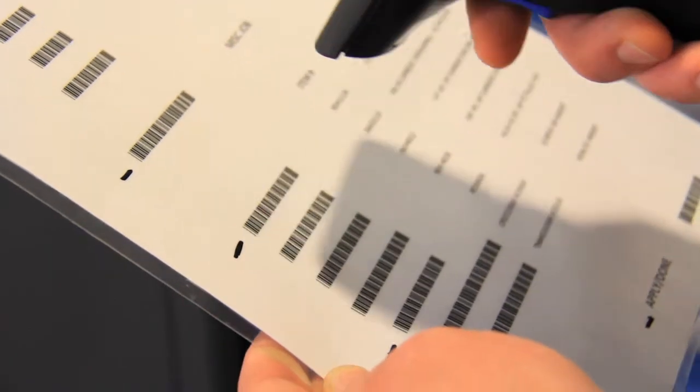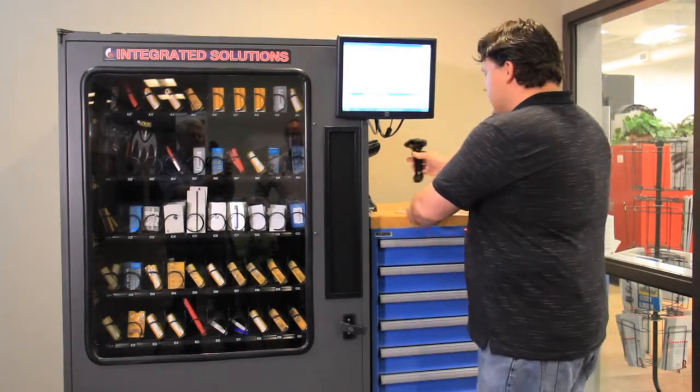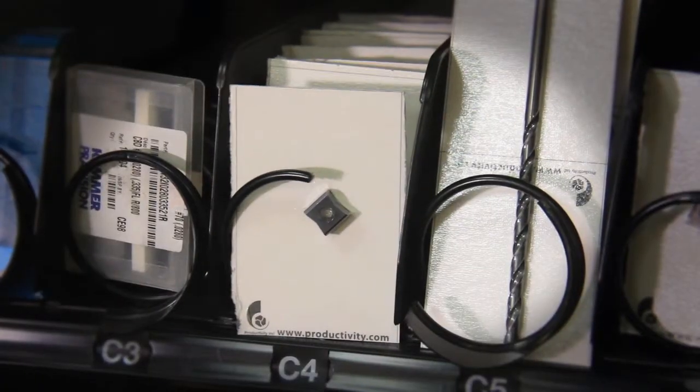In advanced supply, what we try to do is automate that process where we can add some security by adding vending machines or point-of-use cabinets. What we're trying to do is make sure that they don't spend too much money on their tooling, and when they go to get the tool, they have what they need.